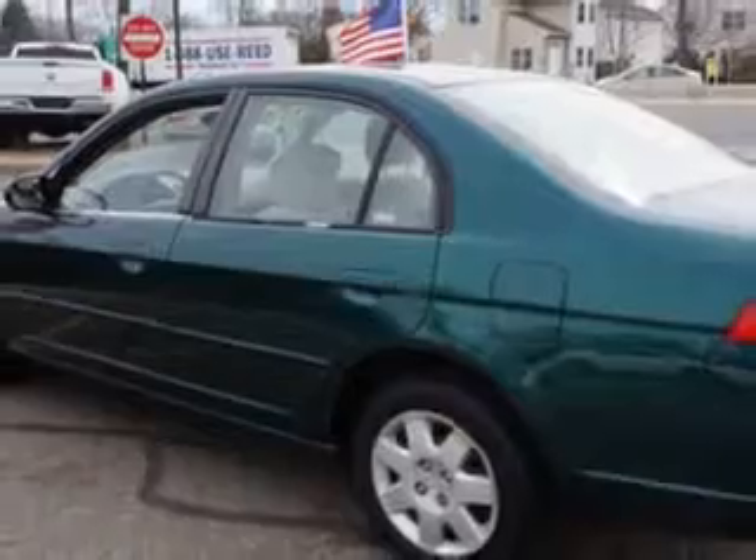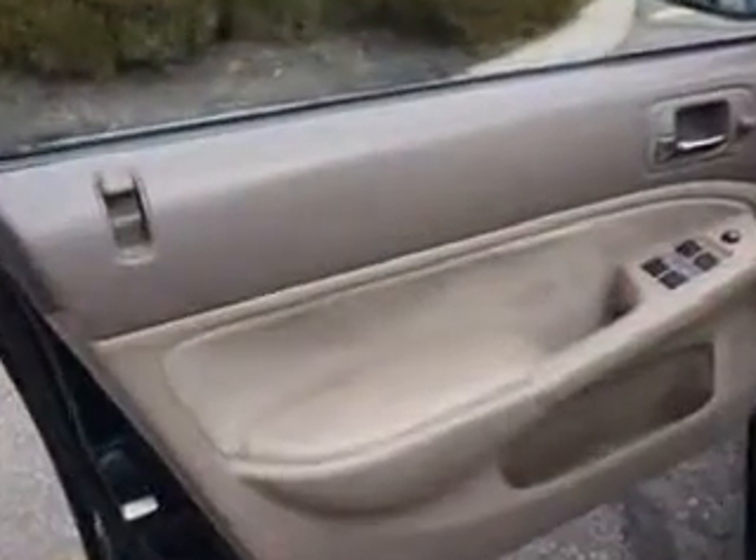And much more. Enjoy the drive and have peace of mind in this 2002 Honda Civic. See us at Edison Nissan today.